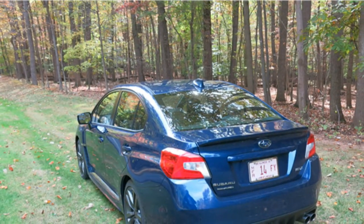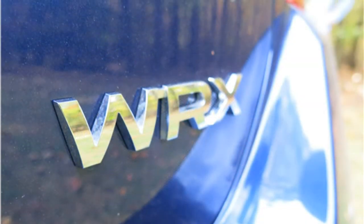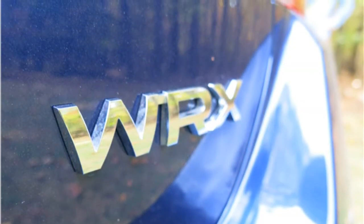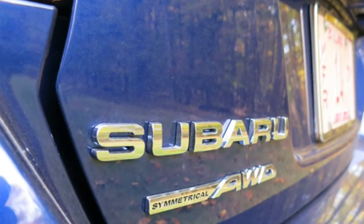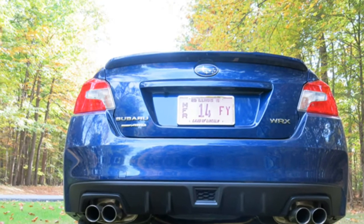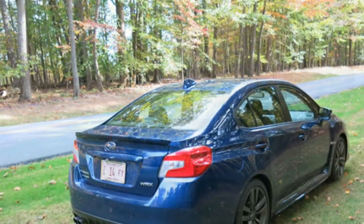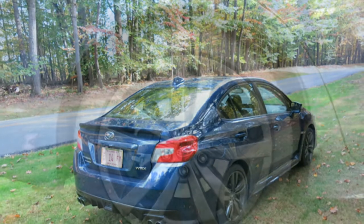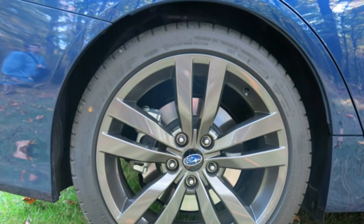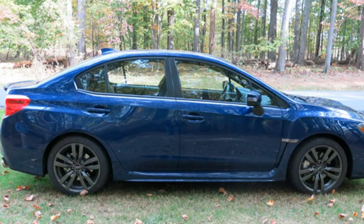The 2016 Subaru WRX comes standard with a turbocharged 2.0-liter four-cylinder engine that makes 268 horsepower and 258 pound-feet of torque. It comes standard with a 6-speed manual transmission; an automatic CVT with 6- and 8-speed manual modes is optional. The base WRX gets an EPA-estimated 20/27 miles per gallon city/highway, which is lower than the fuel economy of most performance-oriented compact rivals.